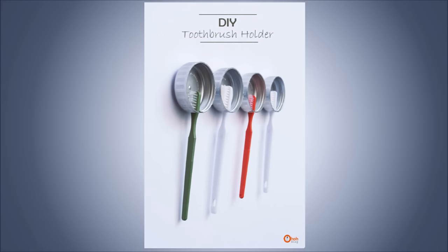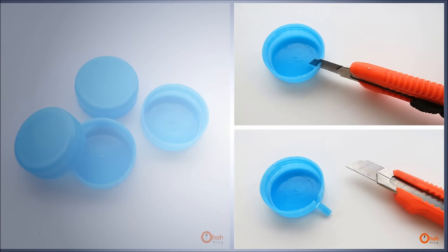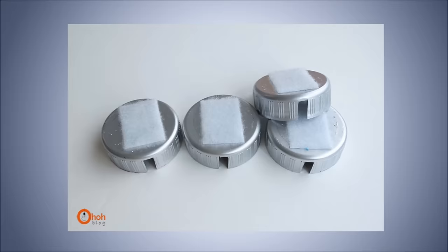15. DIY Toothbrush Holder. This one is so simple it will feel like cheating. If you're tired of those boring toothbrush holders that look like mini trash cans on your sink, just save up a few large plastic bottle caps. You can easily cut out small divots where the brush will hang from. Give them a cool metallic paint job and fasten them to the wall with a simple roll of Velcro.